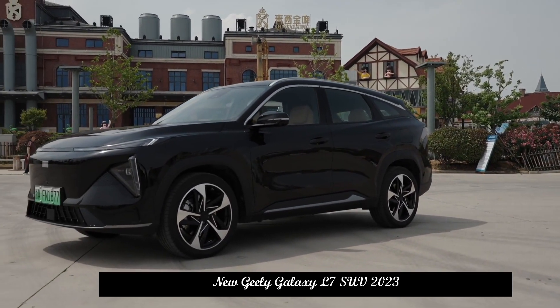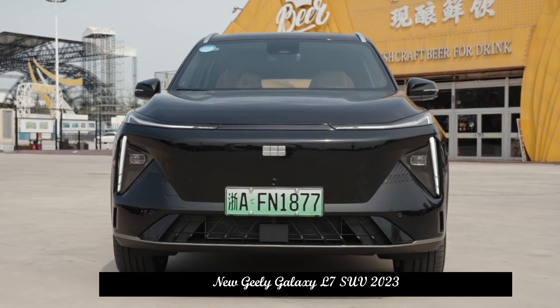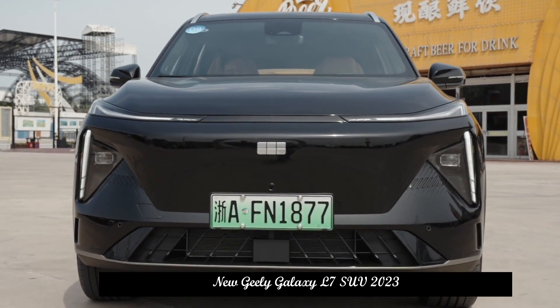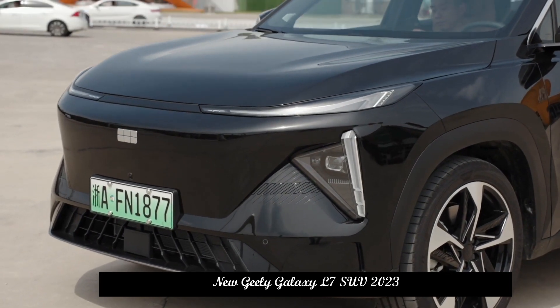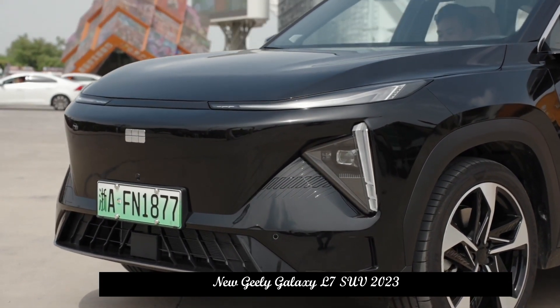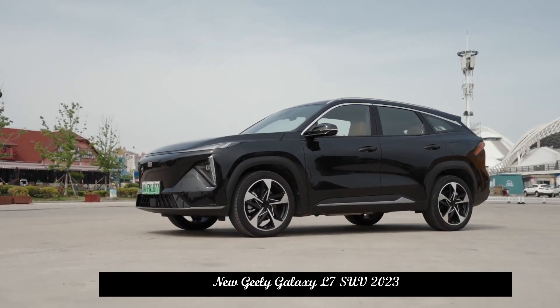The first mass-produced model in the Geely Galaxy series, the Geely Galaxy L7 is built on the basis of the ECMA architecture and positioned as a compact SUV. The price range is 138,700 to 173,700 yuan.